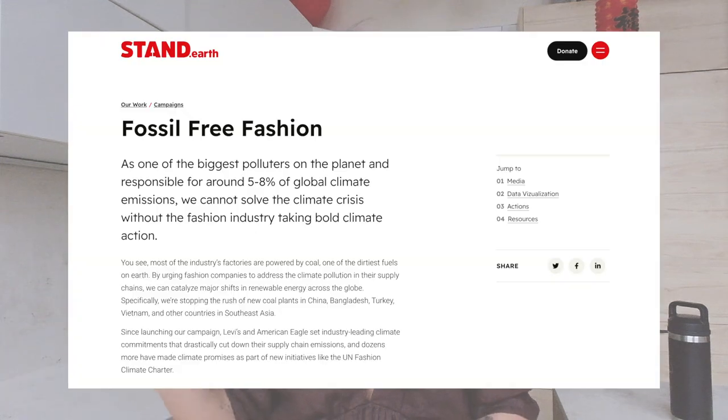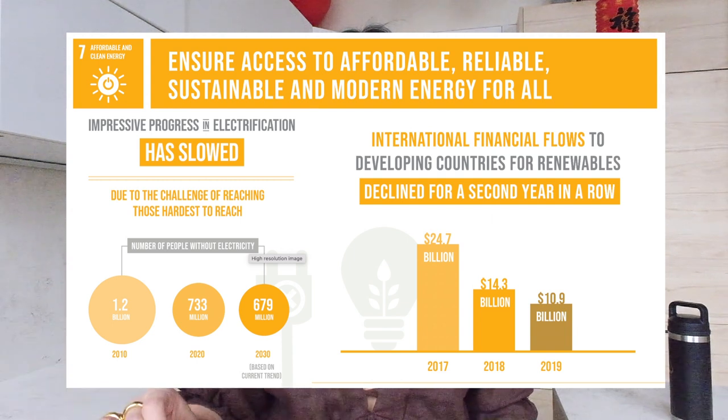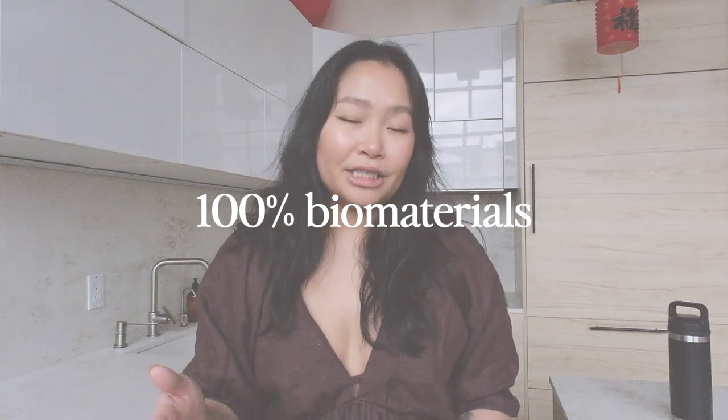That's the first action item from this video, because we love action items. How are we going to get this industry to commit to going fossil fuel free? Not just this industry, beyond this industry, but we're talking about fashion here. And two: we need to switch to fully bio-based materials.